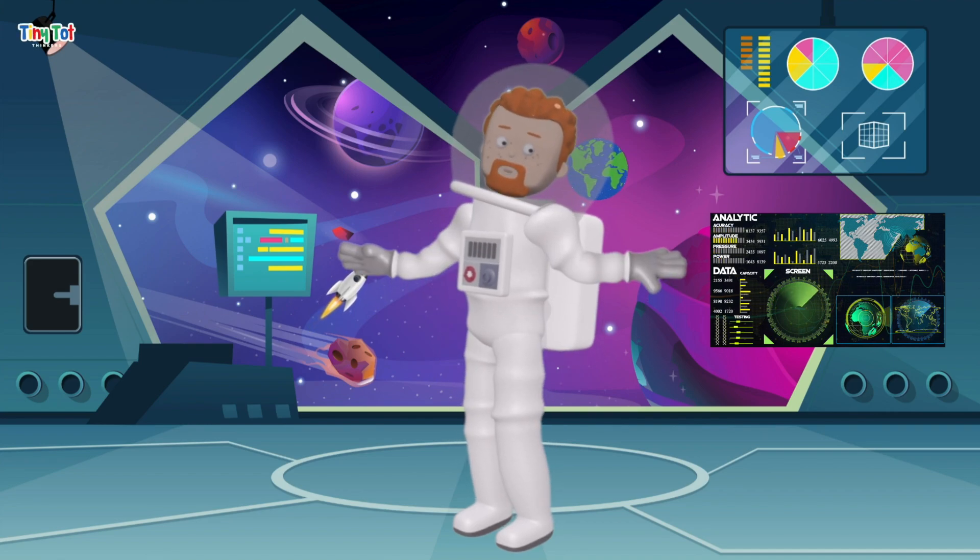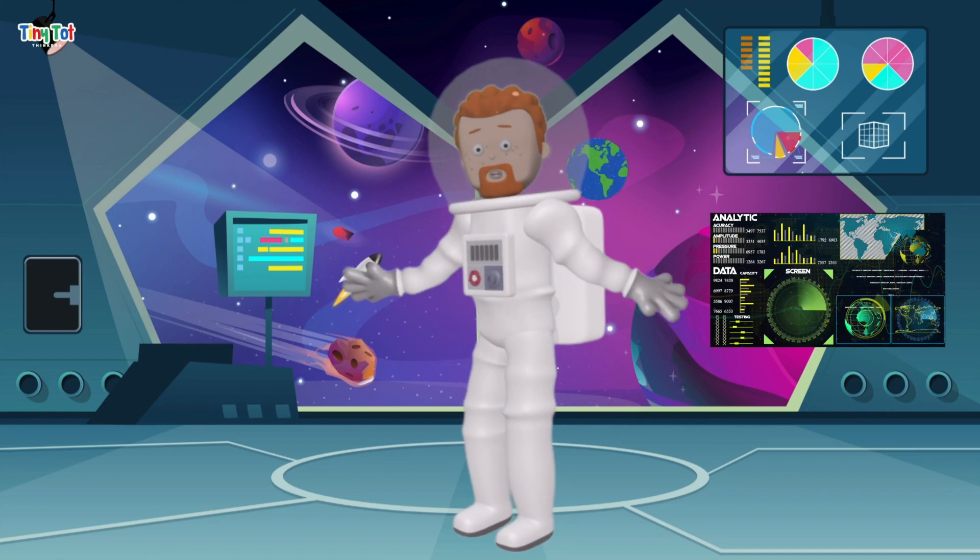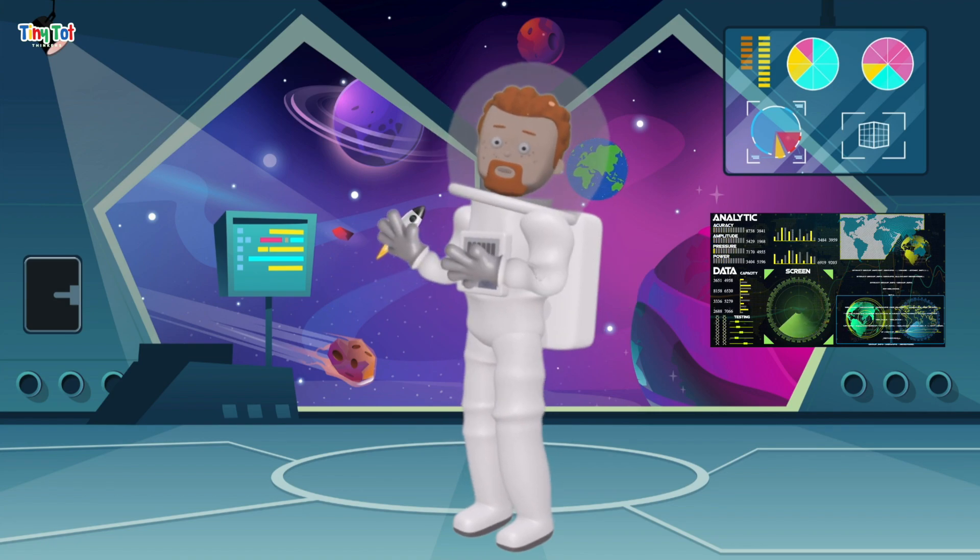Hi, explorers. Welcome back to Planet Explorers. I'm Captain Casey, and today we're going to explore two of the most important objects in our sky, the sun and the moon. Ready to blast off? Let's go.